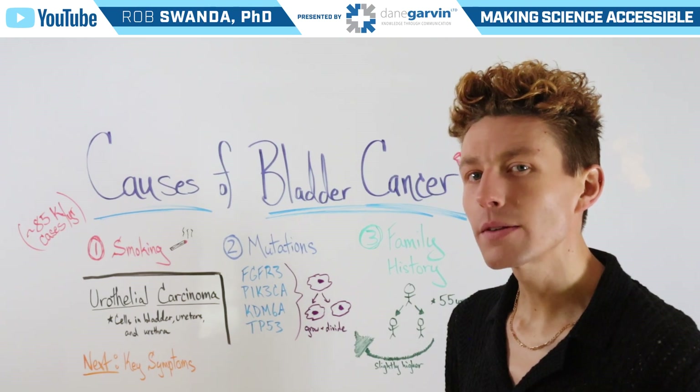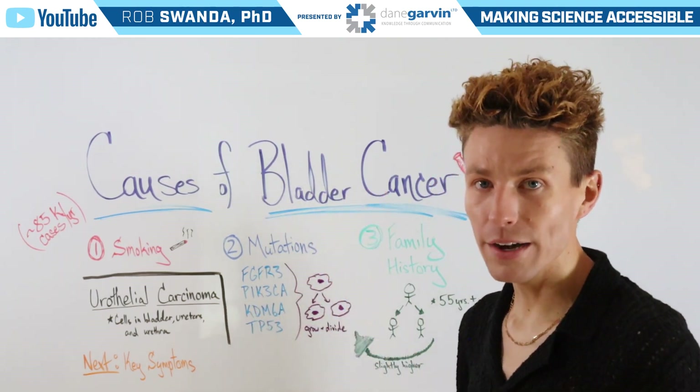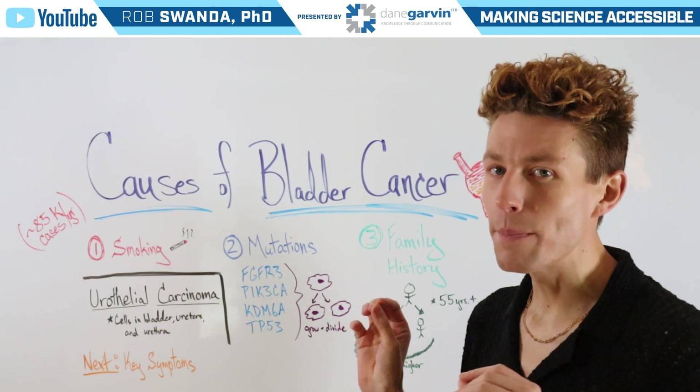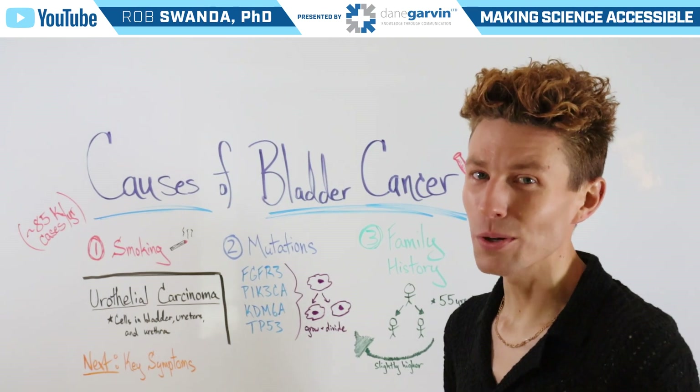In our next video, we're going to talk about some of the key symptoms to look out for related to bladder cancer. But if you want more information about this condition, make sure to check out the link in this video description below.